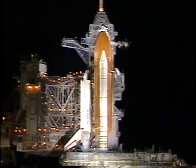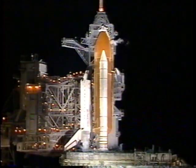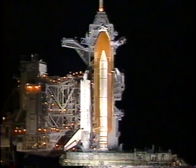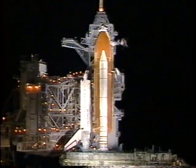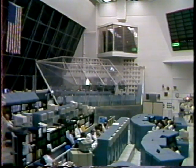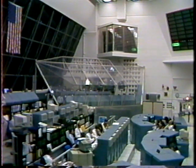Countdown clock will resume on my mark. Three, two, one, mark. T-minus nine minutes and counting. The ground launch sequencer has been initiated. NASA Test Director John Guidi is about to call for the transmittal of stored pre-launch commands as Atlantis is only nine minutes away from launch on another in a series of missions to the Mir space station.